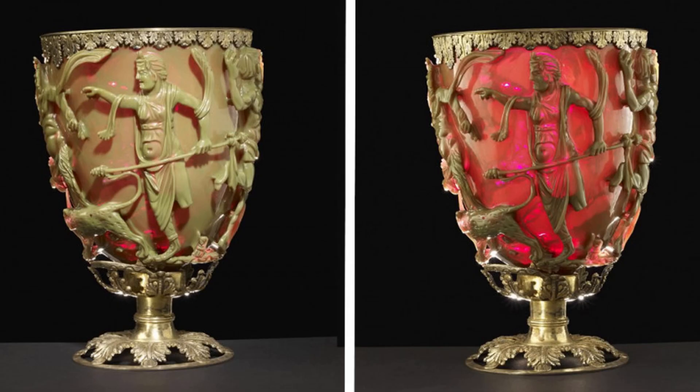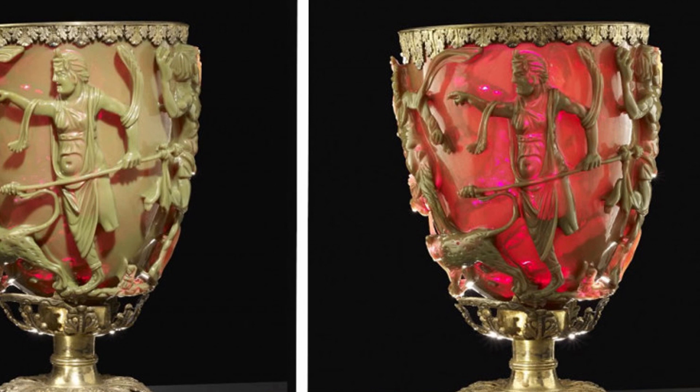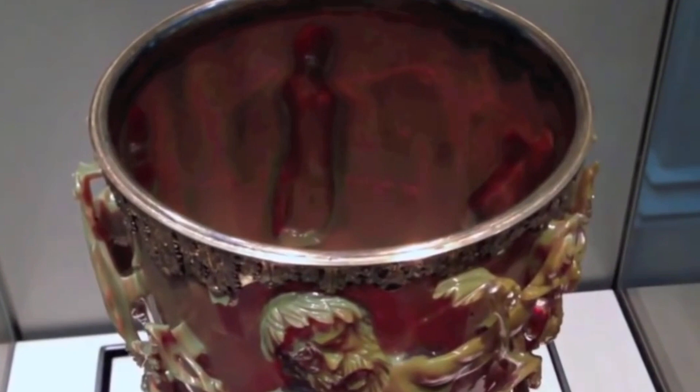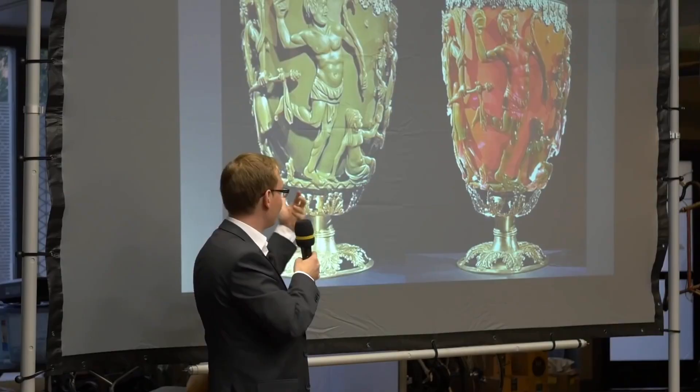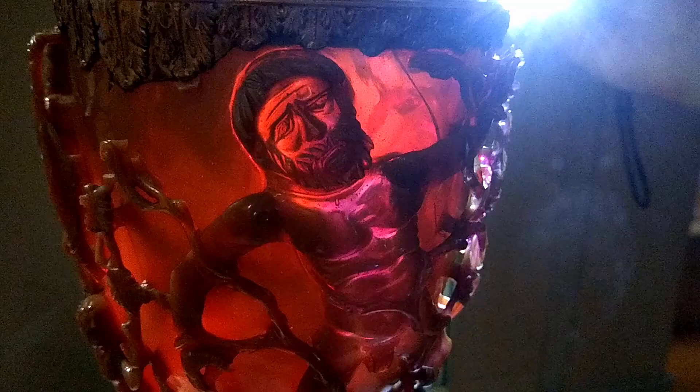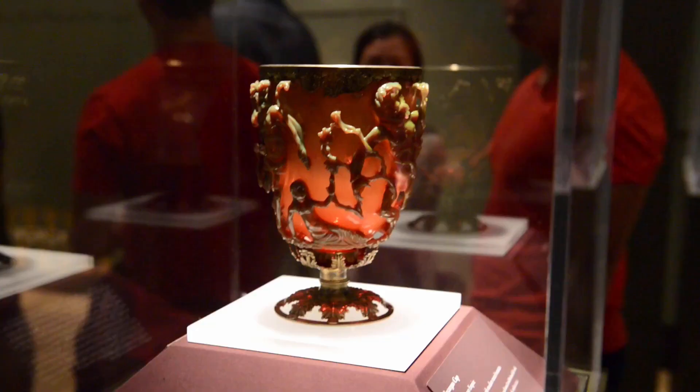The Lycurgus Cup would be considered beautiful no matter what period of history it had been built during. The fact that it's 1,600 years old adds to the charm. Factor in the fact that it also appears to change color depending on the lighting conditions in the room at the time, and it becomes practically miraculous. This isn't a miracle, though, and nor is it a work of futuristic technology. It's simply a phenomenal piece of glasswork.